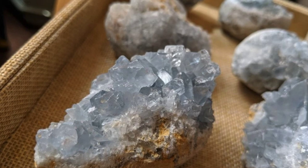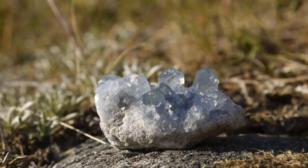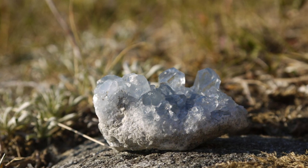Celestite is good for clear thought, creative expression, and creative speech, as well as idea generation. It's good for relaxation and that yin-yang balance. It helps with stress, with worries, and with despair.